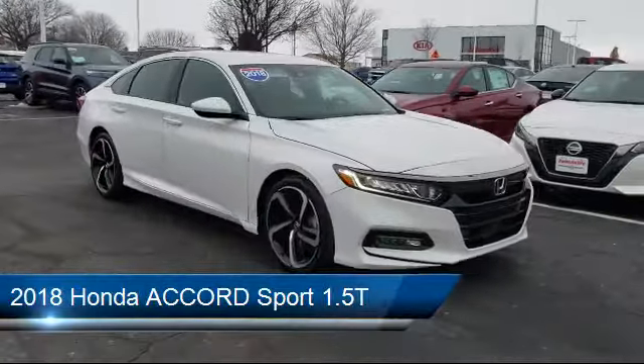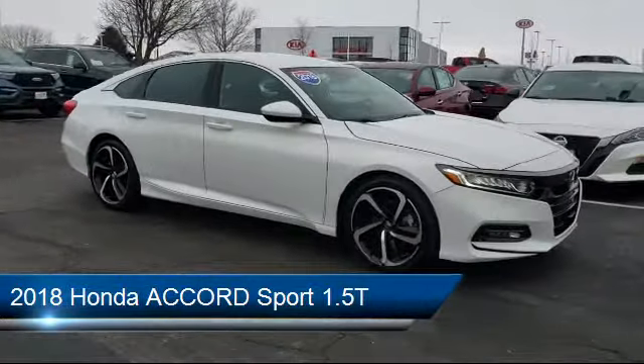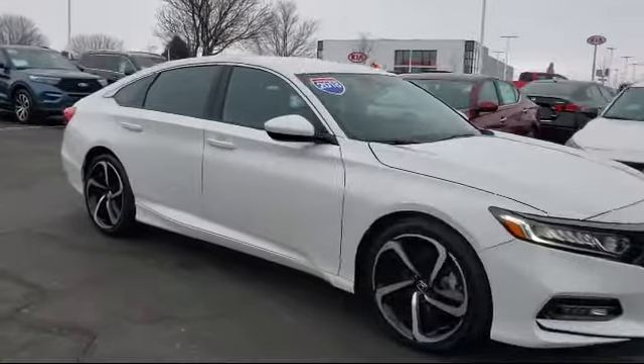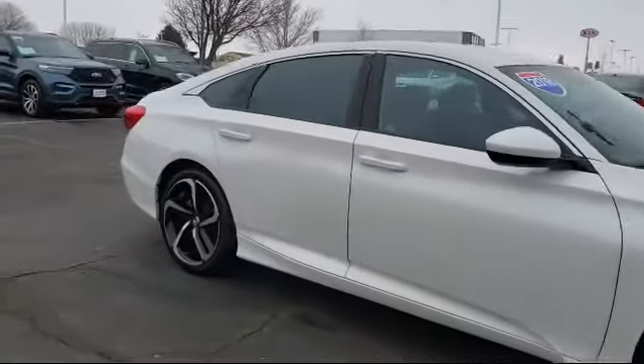It comes equipped with keyless entry, leather wrapped steering wheel, MP3 player, steering wheel controls, lane departure warning, and climate control.